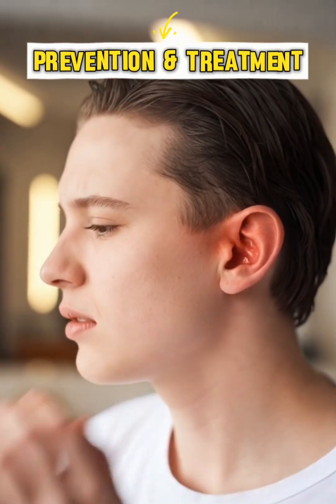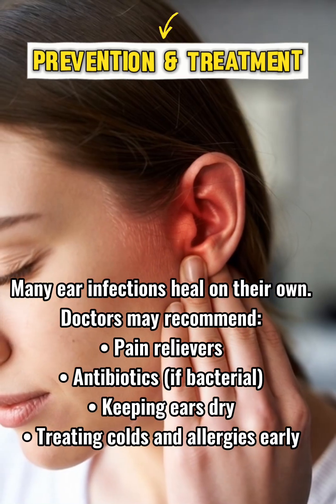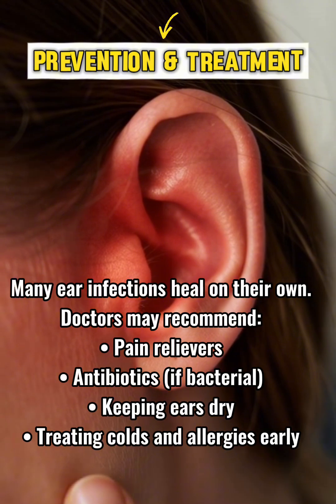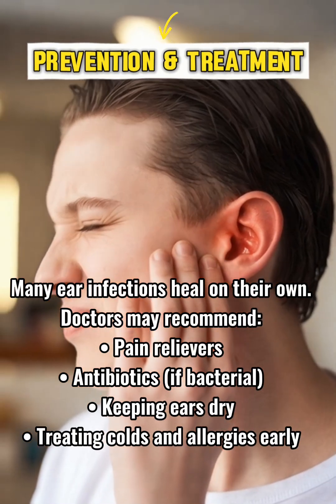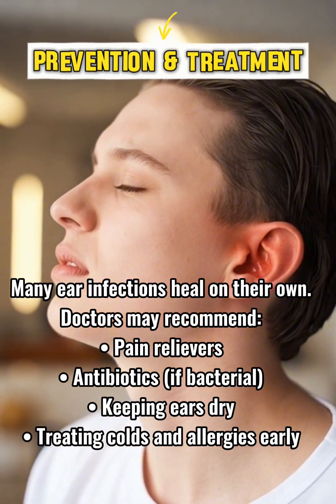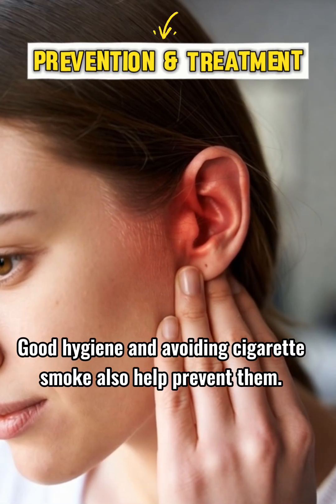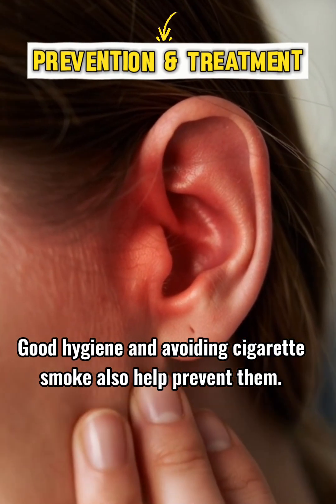Many ear infections heal on their own. Doctors may recommend pain relievers or antibiotics if bacterial. Keeping ears dry and treating colds and allergies early also helps.